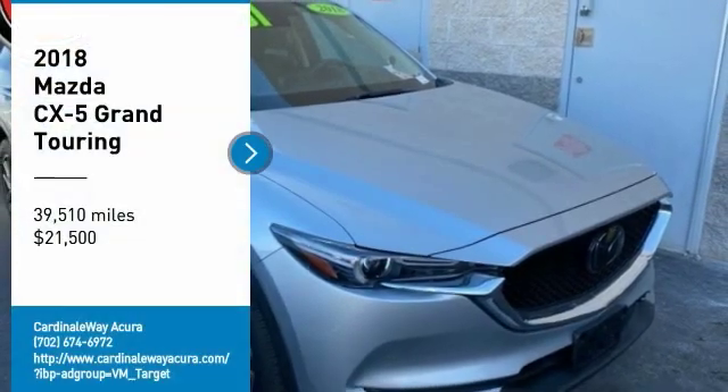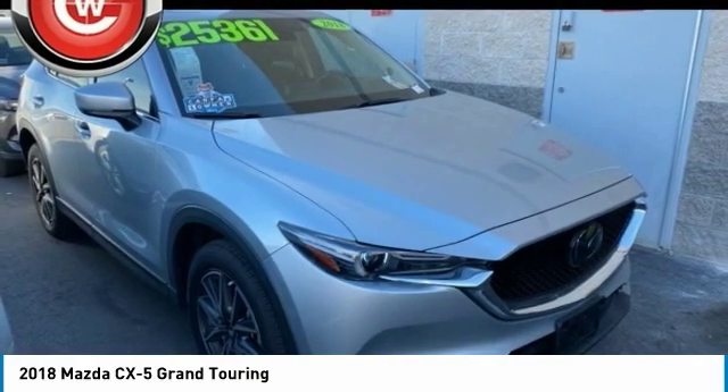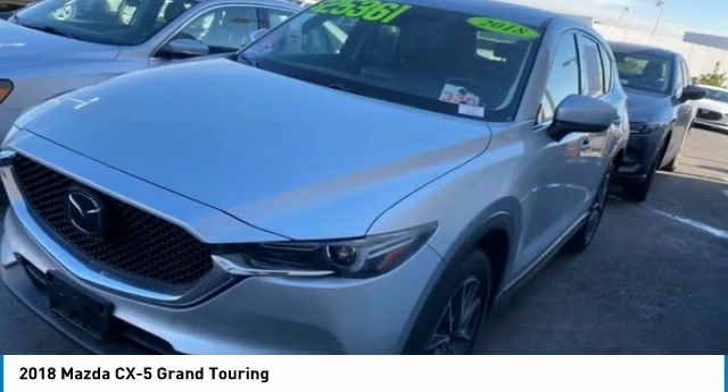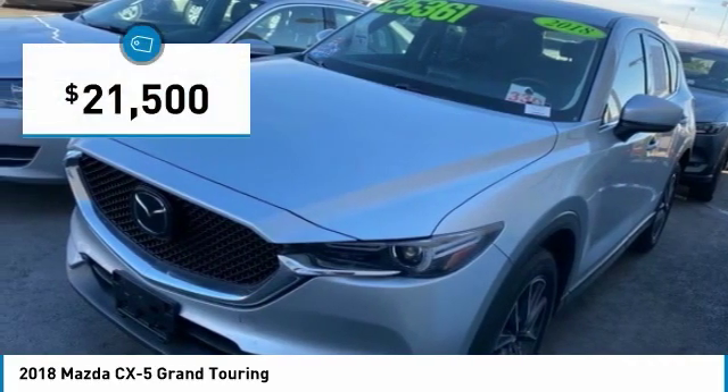You are going to love the 2018 CX-5. With its fuel-efficient engine, engaging driving experience, and daring styling, the Mazda CX-5 is a good choice for those seeking a sporty yet thrifty crossover SUV, and is priced below $25,000.